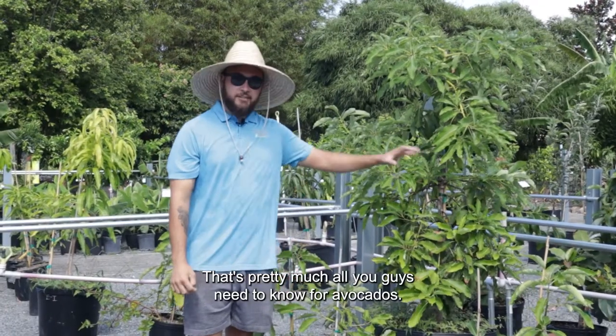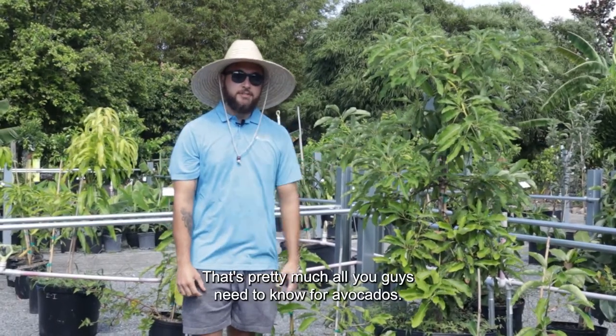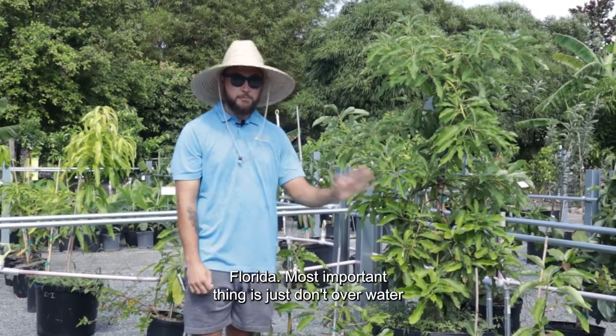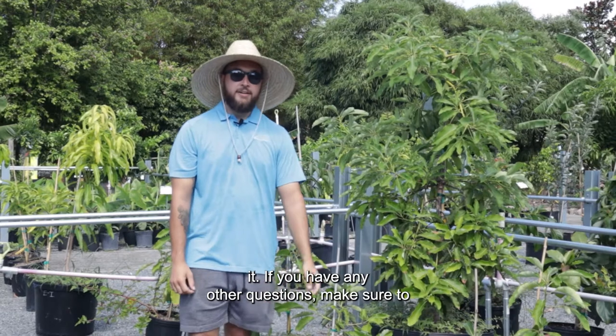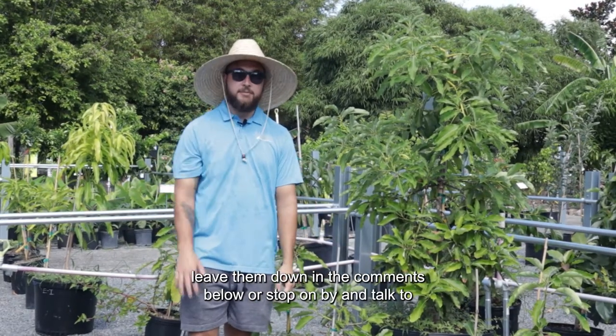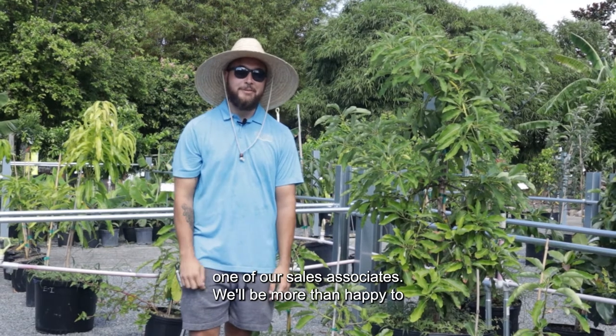Thank you guys for tuning in. That's pretty much all you need to know for avocados. In general, it's a fairly easy fruit to grow here in Florida — the most important thing is just don't overwater it. If you have any other questions, leave them in the comments below or stop by and talk to one of our sales associates. I'd be more than happy to help you out.